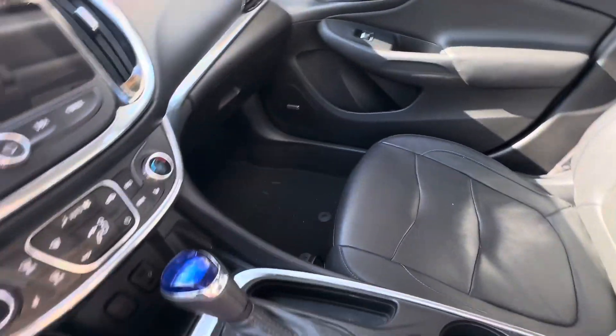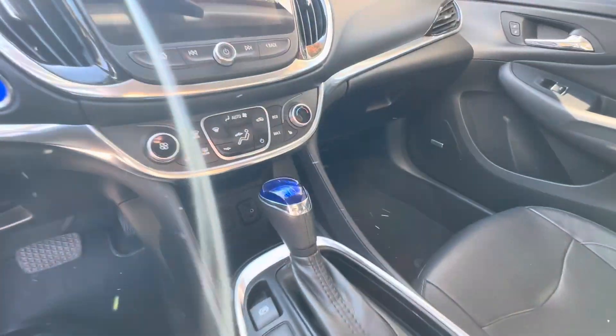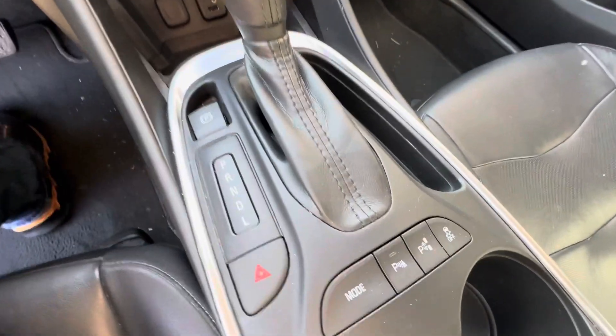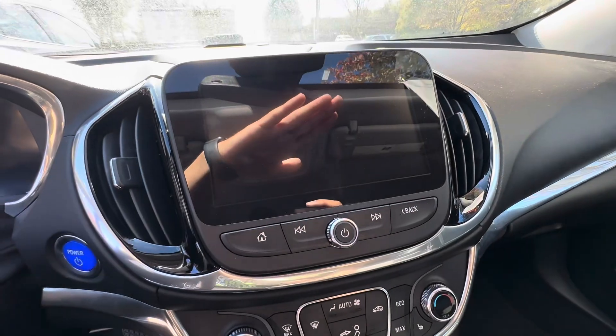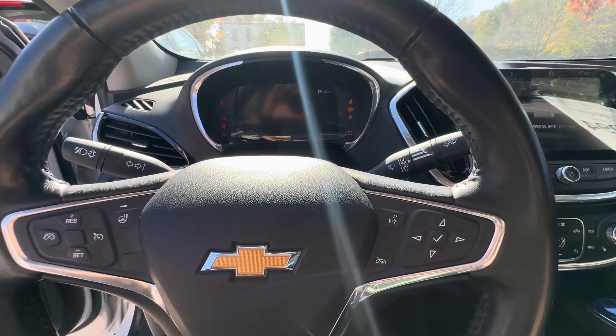Passenger seat is in the same great shape as far as condition goes. It needs a little dusting in here but everything's in good shape — no wear on the buttons, no cracked screen. I'm trying to get the sun out of here.